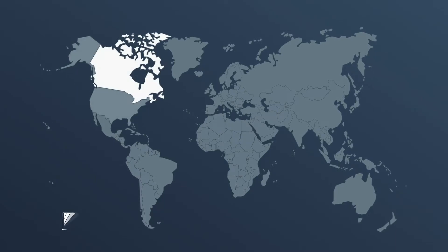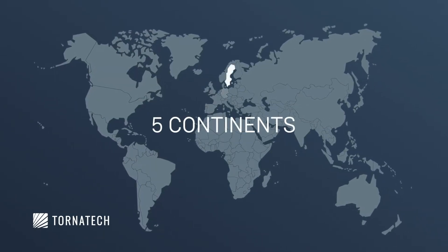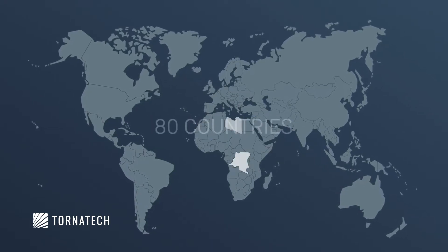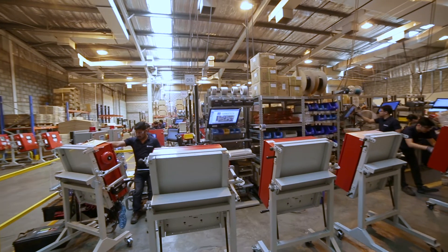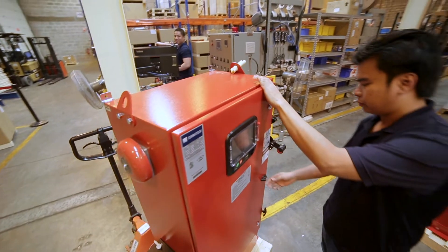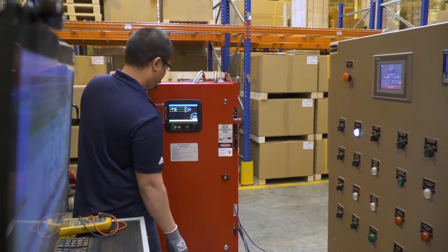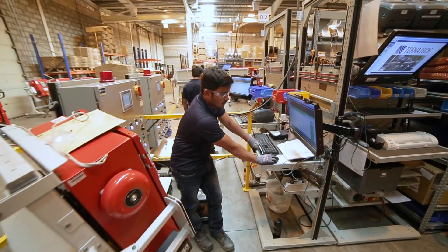To support our customers, we've developed a network of subsidiaries, sales offices, and authorized field service providers. Today, our fire pump controllers are installed globally in more than 80 countries. Our team is a dynamic and diverse group of individuals that have led us to where we are today. Different perspectives and expertise have led to the creation of many innovative products.